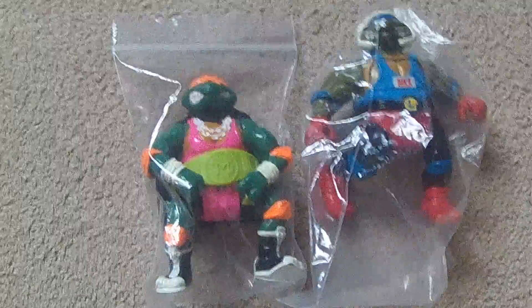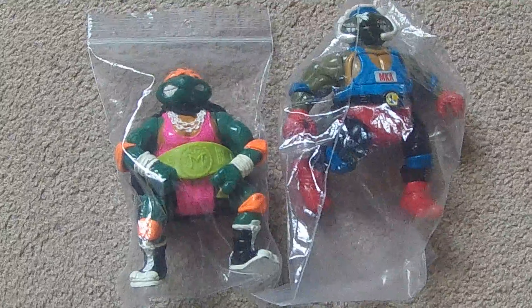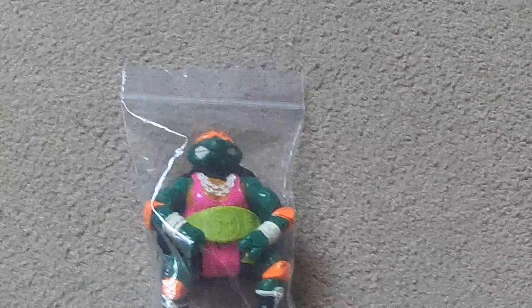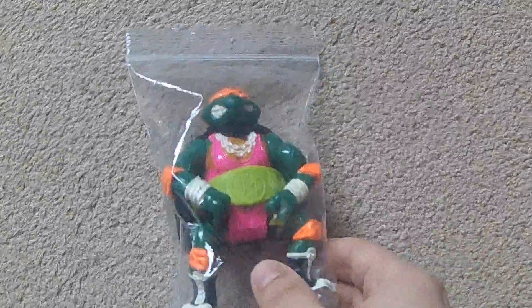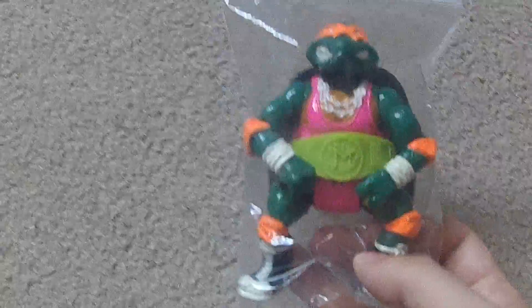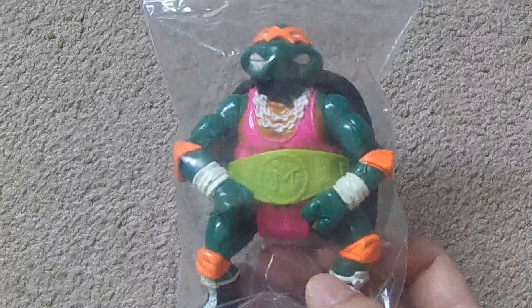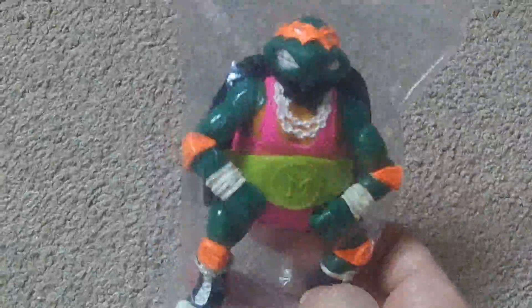Now moving on to some convention pickups, starting with figures. I picked up these first two Turtles figures for $5 each from one of the sellers there. This is the Kickboxing Leo, missing his little gun for the action feature. And this is Powerlifting or Slamming Mike — my original was pretty faded, so this is an upgrade. He comes with accessories, so I'll have a complete Michelangelo figure.